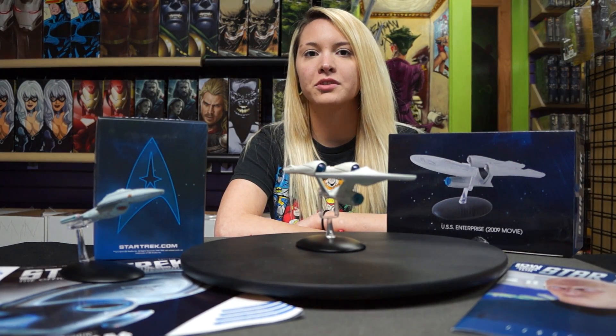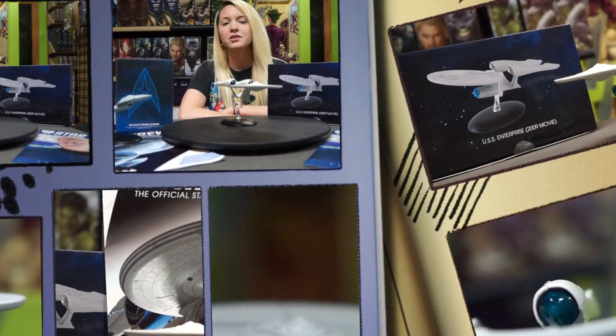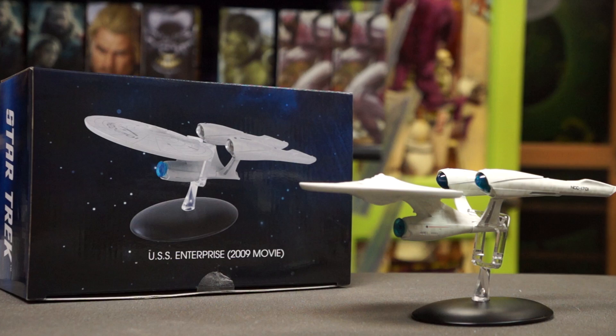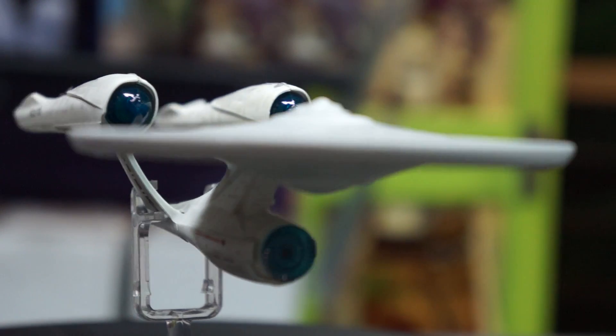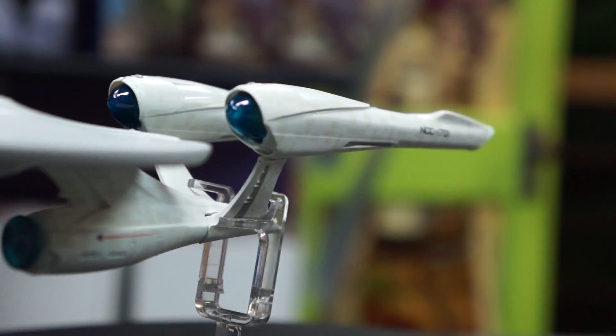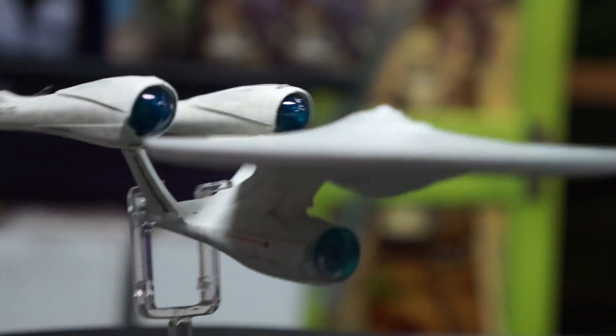Hey everyone, this is Jesse over at 1 Up Collectibles, and today we're showcasing the Star Trek USS Enterprise NCC-1701 Special Issue by Eagle Moss. From the Starships Collection, the USS Enterprise NCC-1701-D has been painstakingly recreated in die-cast and plastic materials, and then hand painted with an incredible level of detail.